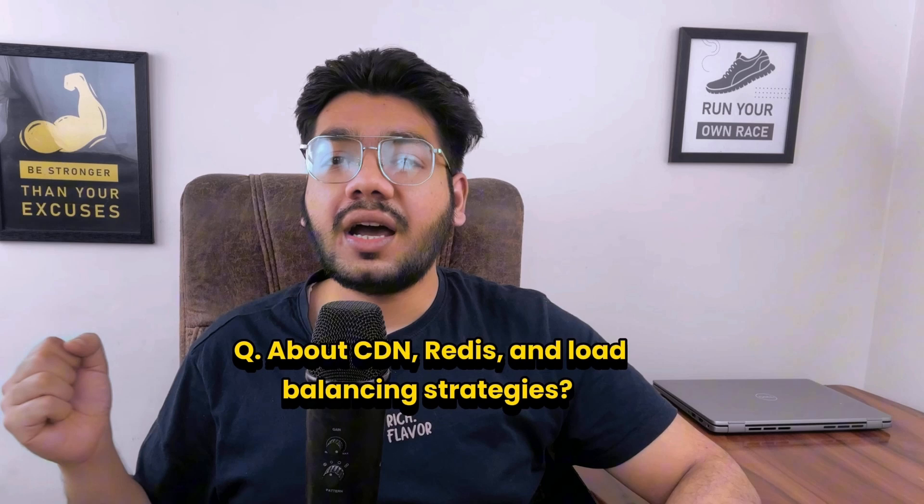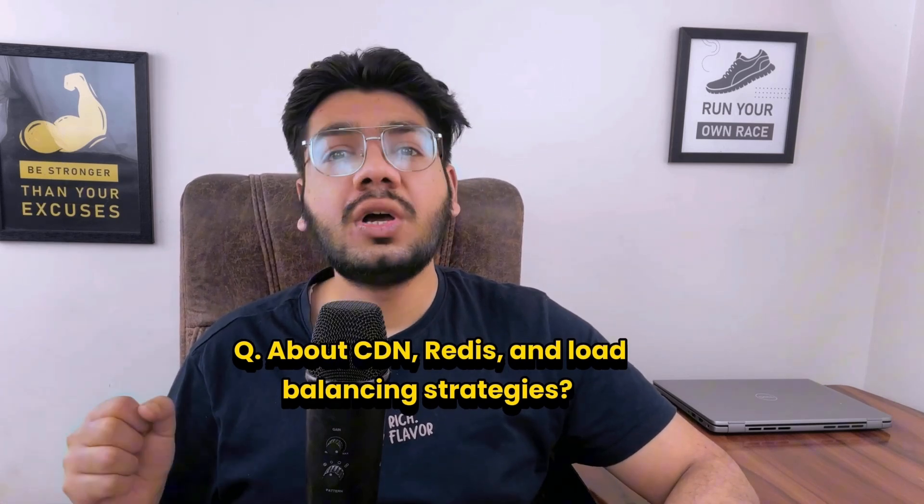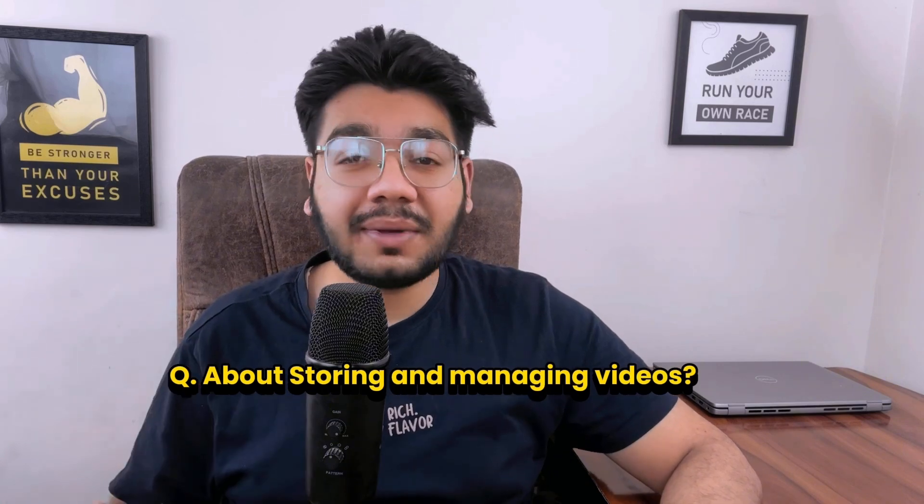Then he asked how to handle millions of concurrent users: use load balancers, auto scaling, and distributed databases; implement caching with Redis; optimize APIs; use CDNs; ensure fault tolerance; monitor system performance; and scale horizontally. The interviewer then asked about CDN, Redis, and load balancing strategies. A CDN distributes content across multiple servers worldwide to reduce load and deliver data faster. Redis is an in-memory data store used for caching and real-time processing. Load balancing strategies include round robin, least connections, or IP hash.